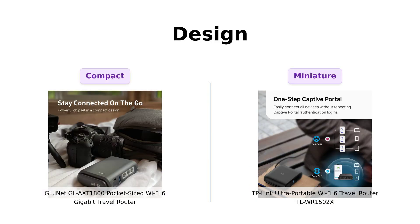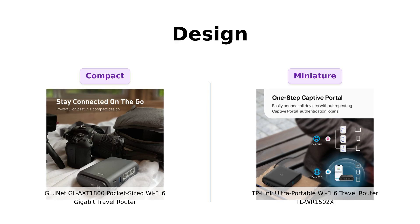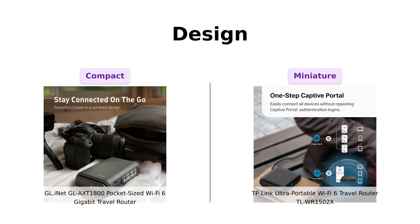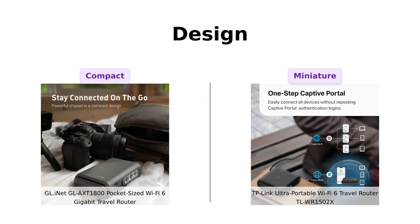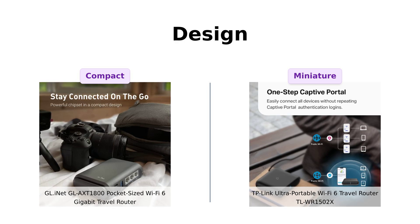Now let's talk design. The GL-AXT1800 is compact but slightly bulkier than the TL-WR1502X, which is ultra-portable and about the size of a sandwich. Reviewers love the compactness of the TL-WR1502X, but some mention that it can be tricky to configure at times. The GL-AXT1800, while a bit larger, is noted for its robust build and additional features, making it a solid choice for both travel and home use.